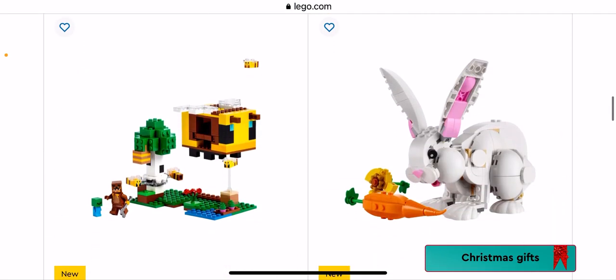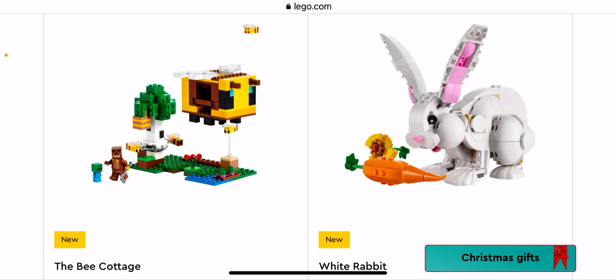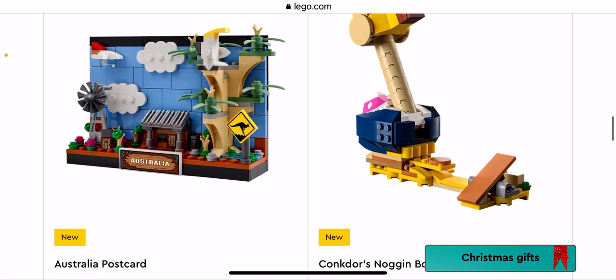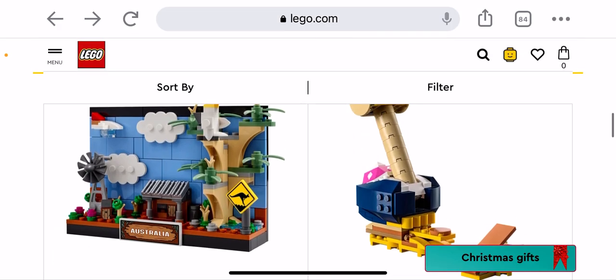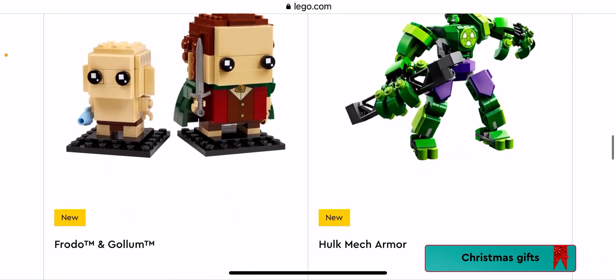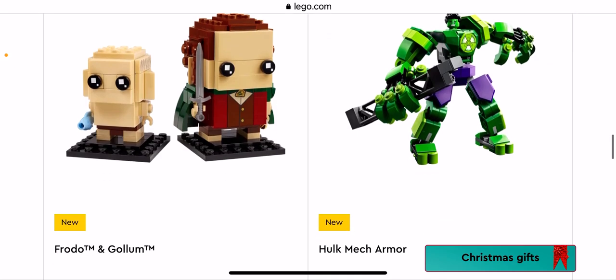We have the Bee Cottage — it's cool for a tiny set. White Rabbit — might be for the Year of the Rabbit. We have the Australia Postcard which I don't like. They could have chosen the Sydney Harbour Bridge or something else. I would rather have a Big Giant Pineapple on it than that — not getting that one.